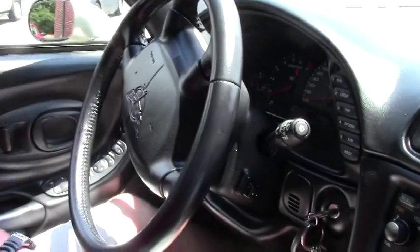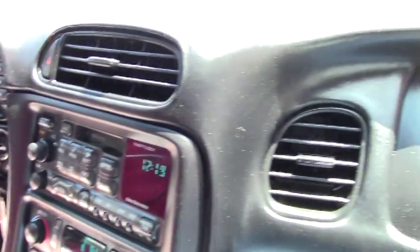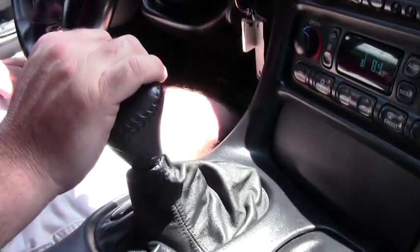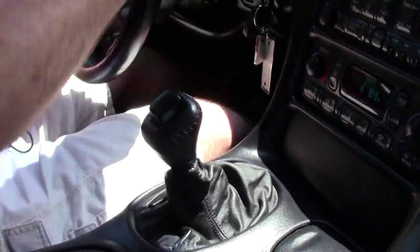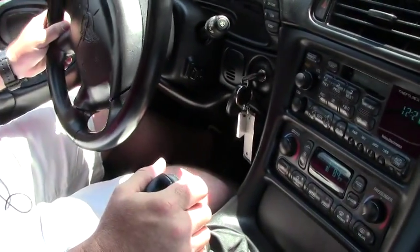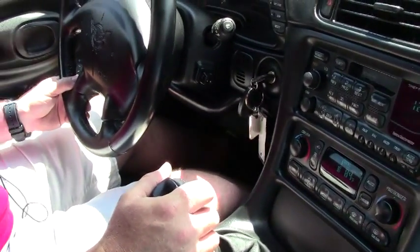All right guys and girls, this is the 2001 pewter convertible that we did a walk-around video on earlier today. It's a pewter exterior with a black top and a black interior. This car has 17,933 miles on it as we take off for our little test drive. The car actually looks gorgeous, the interior is super clean, and I've already driven this one too, so I already know it drives nice, but I want to show you.